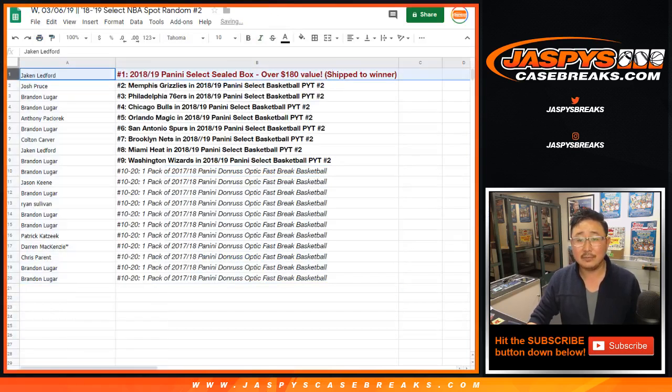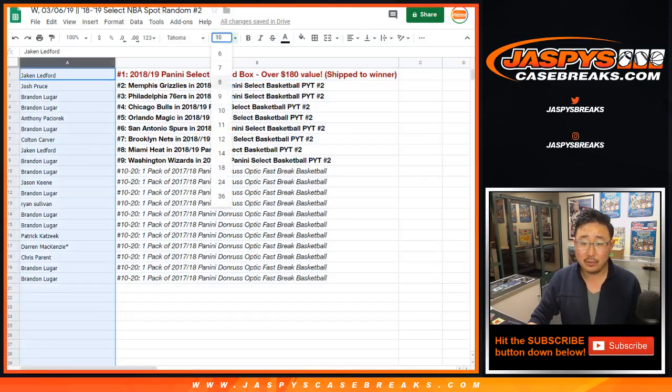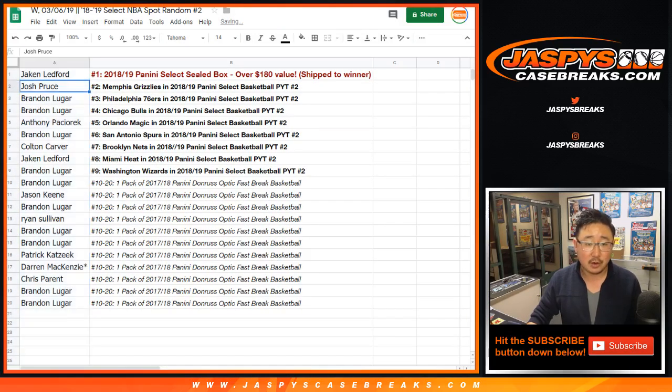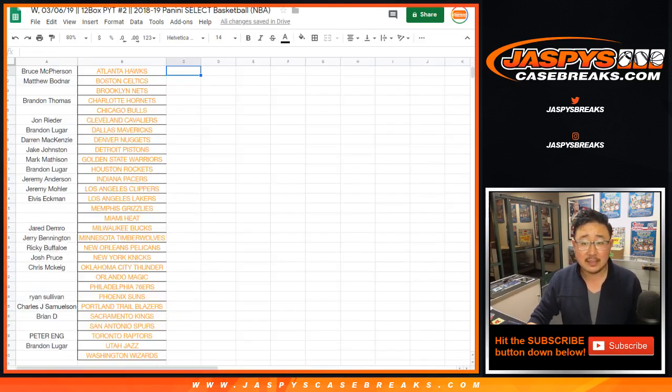A sealed box coming your way. Very nice. If you end up ripping it, which I hope you do, let us know if you get anything cool. Josh, you get the Grizzlies in Pick Your Team 2. You're welcome, Jake.